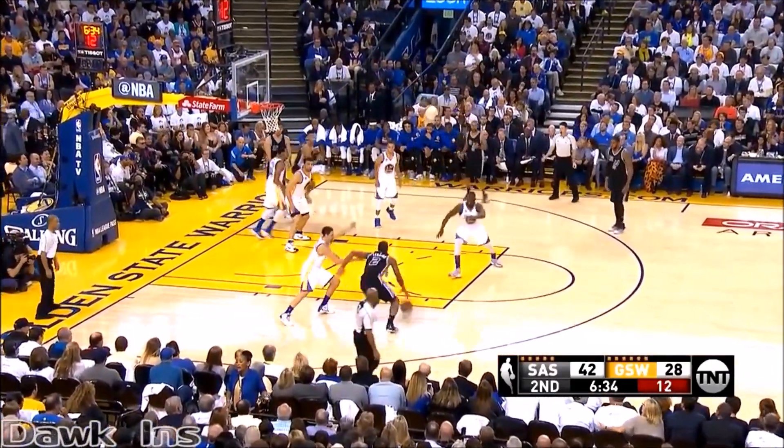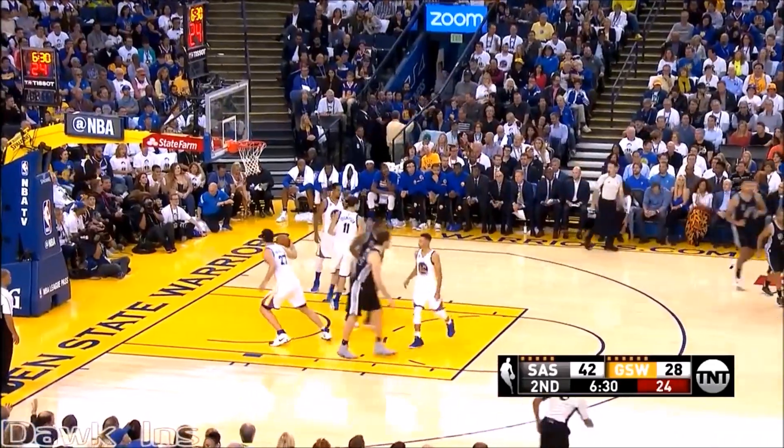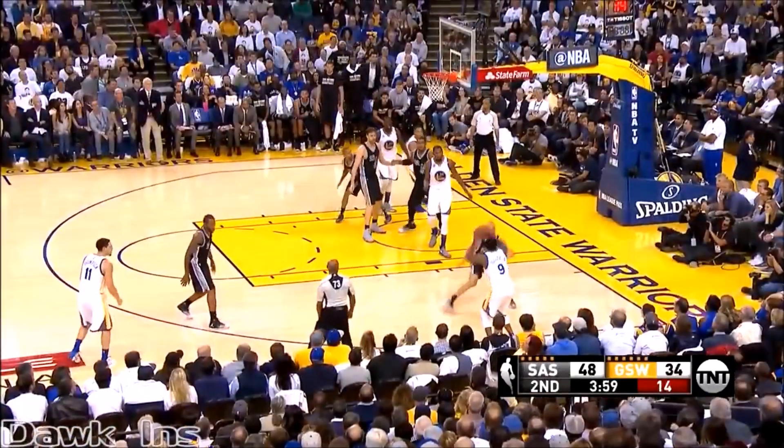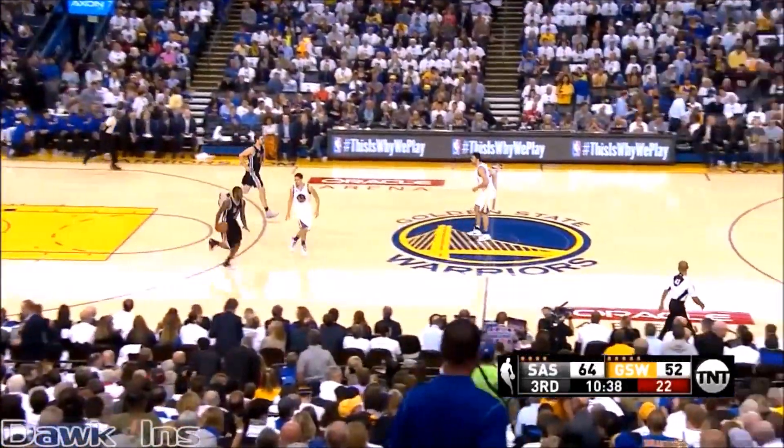Slurs covering inside. Thompson is on Kawhi. LaMarcus Aldridge, he starts hitting that shot, and that is tough to defend. Leonard drives, gets a push, and he got a knee into the right knee of Andre Iguodala.